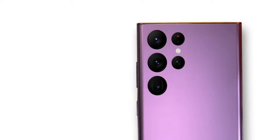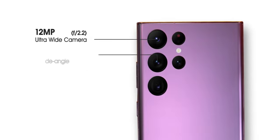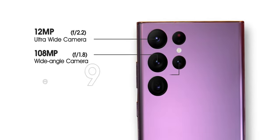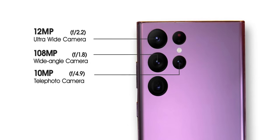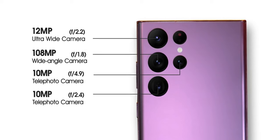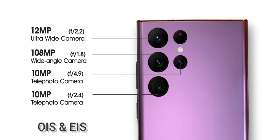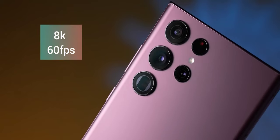Now, coming to the camera, it has a 12MP ultra-wide with f/2.2, 108MP wide lens with f/1.8, 10MP telephoto lens with f/2.4, and 10MP periscope telephoto lens with f/4.9 aperture, with the technology of OIS and EIS. Video recording can be done up to 8K with 60fps.